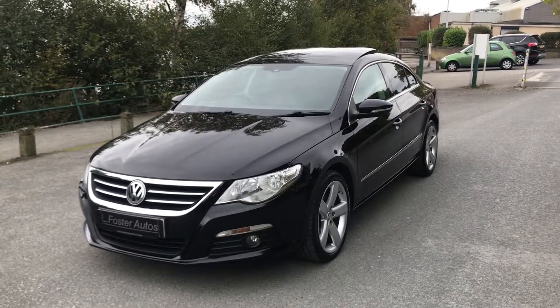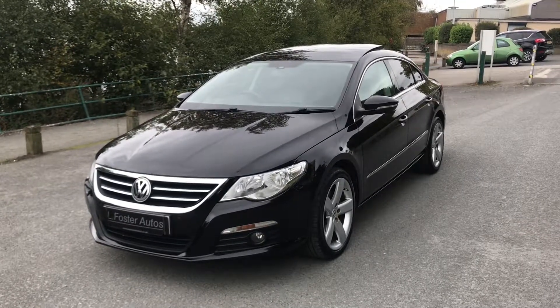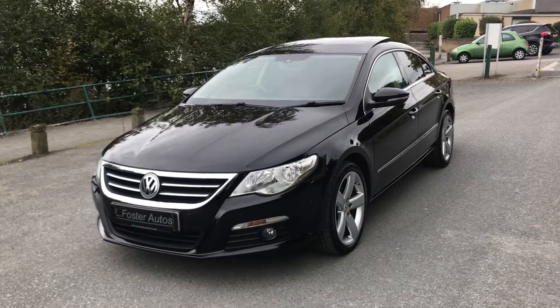Hi guys and welcome to Alfasto Autos. Here's a video of our Volkswagen Passat CC 2.0L TDI DSG. I'm just going to walk you around the car now to show you the condition.